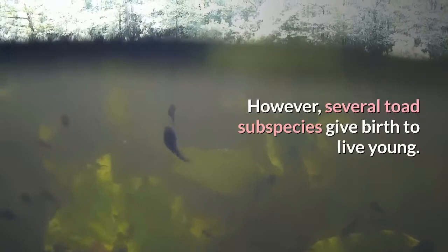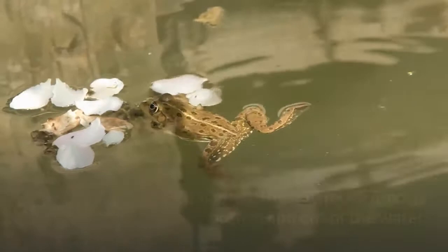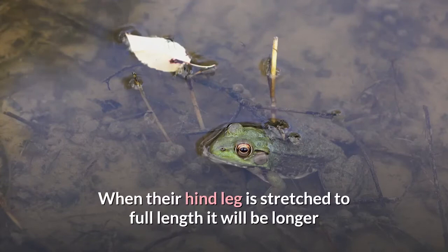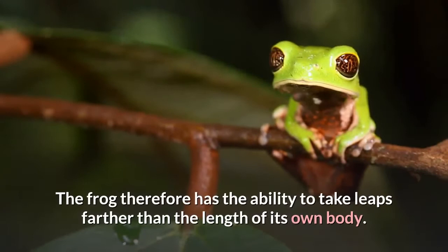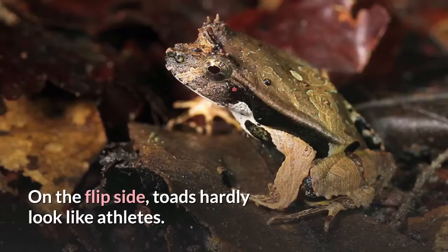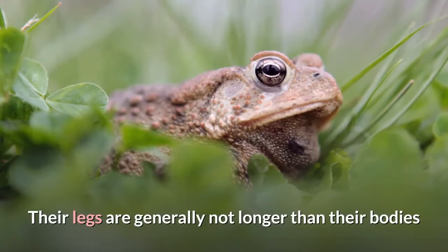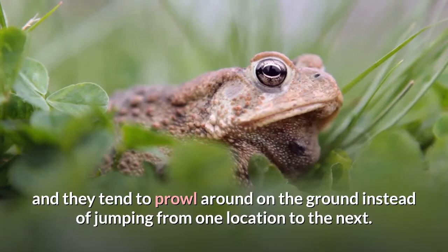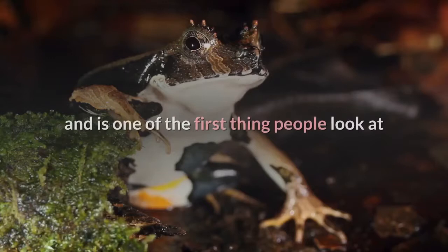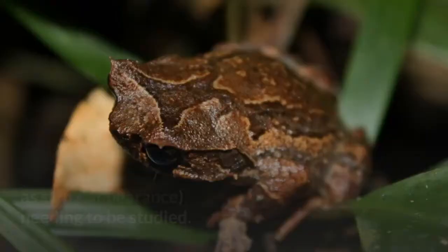However, several toad subspecies give birth to live young. Difference number three: body shape. Frogs tend to be nimbler than toads, giving them a body that is longer and leaner, enabling them to move quickly both in and out of the water. When their hind leg is stretched to full length, it will be longer than the head and body combined, allowing frogs to leap farther than the length of their own body. Toads, on the other hand, have stout bodies used more for crawling. Their legs are generally not longer than their bodies and they tend to prowl around on the ground. Body shape is one of the first things people look at when deciphering whether an amphibian is a toad or a frog, though in some cases — like the Pac-Man frog — other features such as skin appearance also need to be studied.